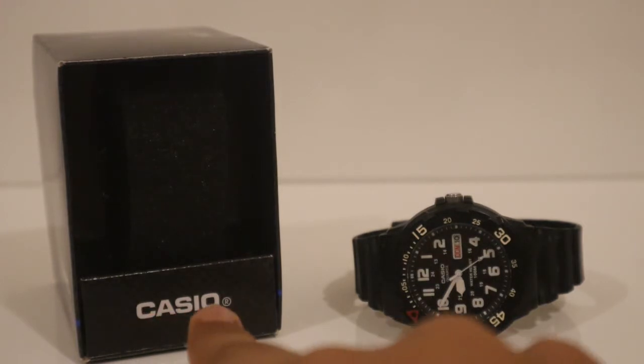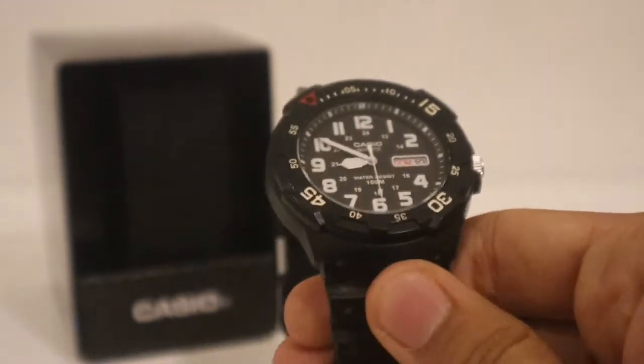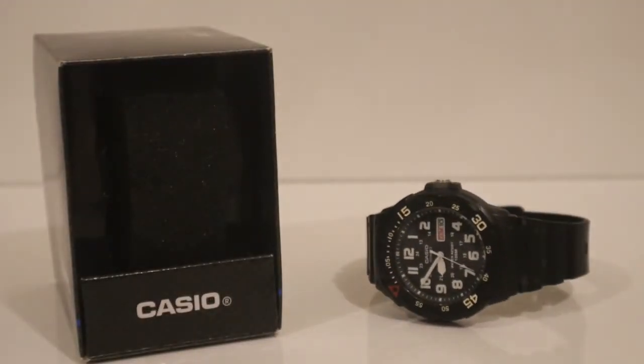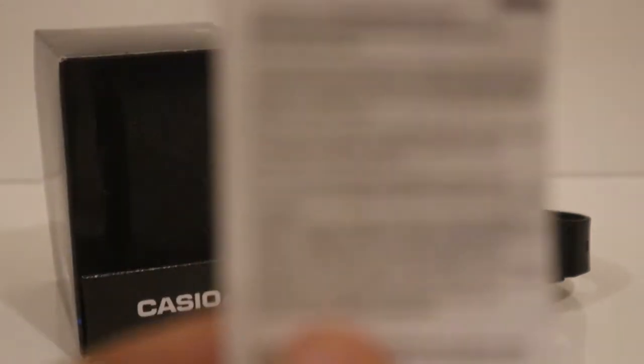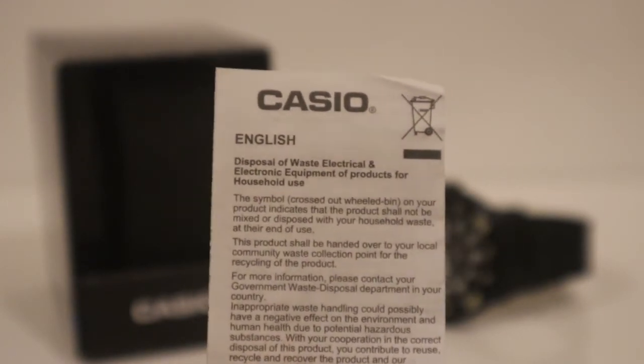Over here you can see this is the Casio watch. It is a pretty good watch — it is not an automatic watch, but a normal watch. Just before starting with the watch, I will show you the Casio's user manual. This user manual is in many languages.